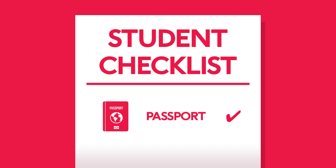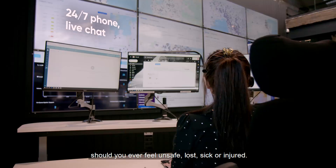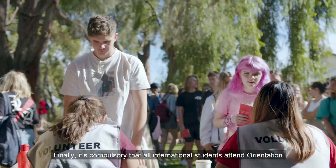Next, we recommend you download the Sonda app. This 24-7 service connects you with immediate help, should you ever feel unsafe, lost, sick, or injured.